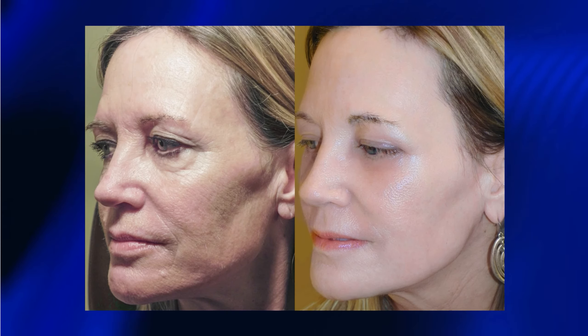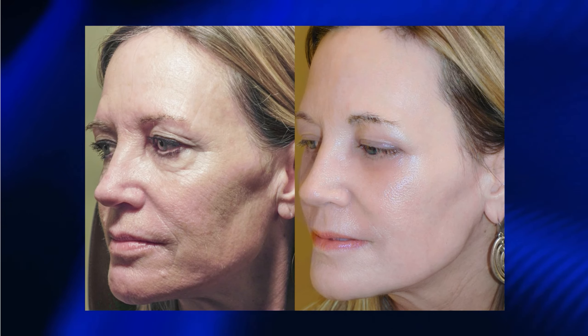The best way to address this problem is to treat the cause of the sun-damaged tissue over time. Procedures like my reset procedure use lasers to remove that sun-damaged tissue and create new skin. This new skin has brand new collagen elastic fibers which tightens the skin, and patients end up with a much more youthful and healthier looking appearance.